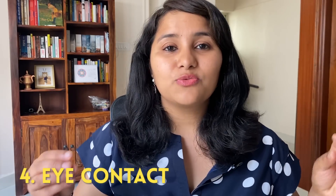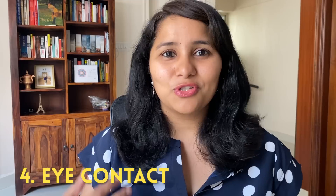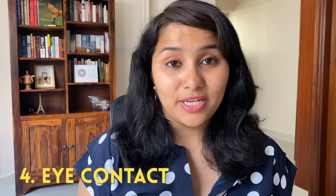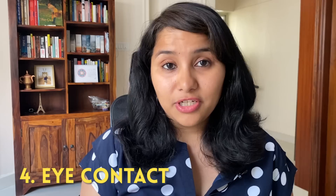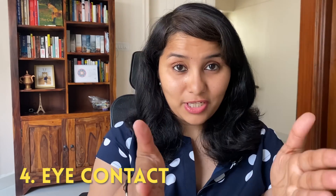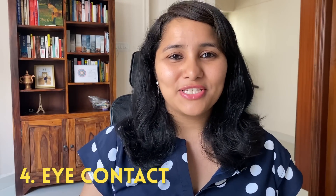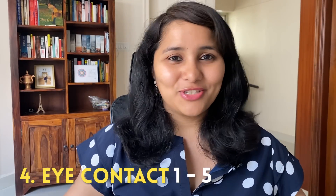The last and very important parameter is eye contact. Eye contact is used by visa officers to judge your confidence and the genuineness of your profile. If you recorded yourself during the session, go back and see how much eye contact you maintained — whether you were looking at the camera or looking upwards or downwards. Rate yourself on a scale of 1 to 5. This gives you an overall rating of your performance and a clear idea of how much more preparation you need.